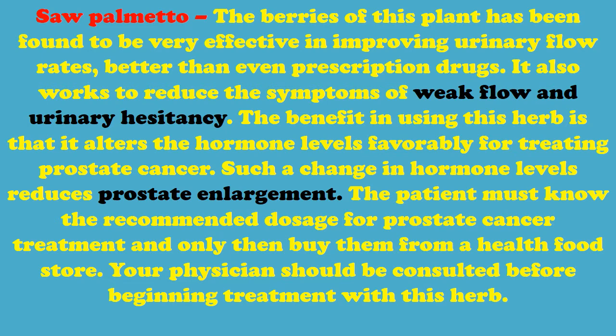The patient must know the recommended dosage for prostate cancer treatment and only then buy it from a health food store. Your physician should be consulted before beginning treatment with this herb.